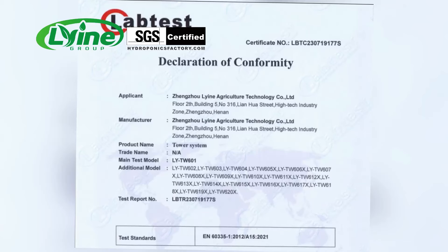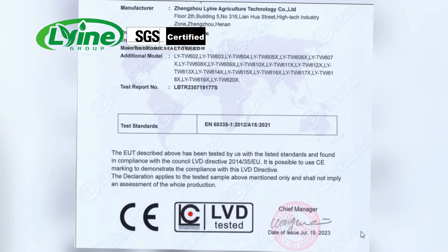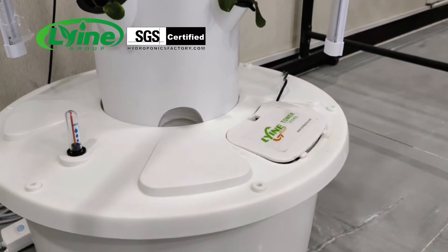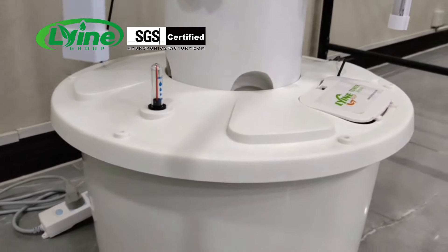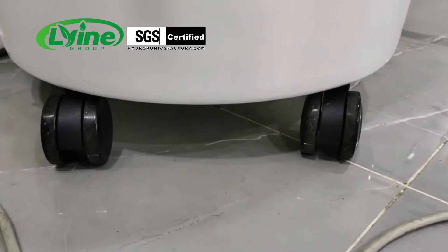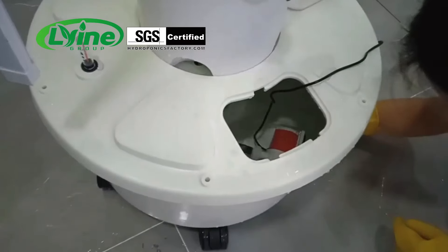We have a professional technical team and service system, so we are also very advantageous in the market. The tower system comes with four wheels, making it highly portable and easy to move around. It is designed to provide you with a hassle-free service and hydroponic experience.